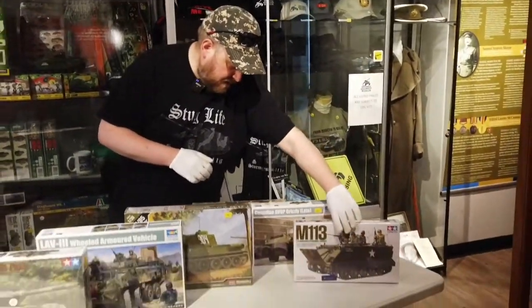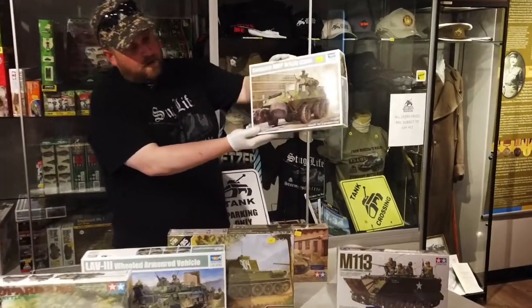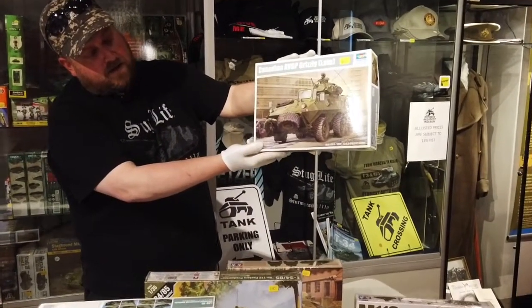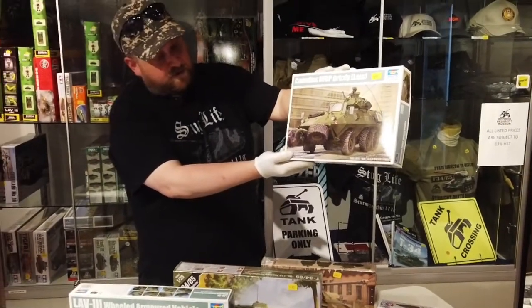Secondly we've got the AVGP Grizzly by Trumpeter. This is actually a Canadian based model, and again part of our collection here at the museum.